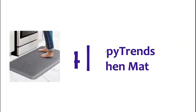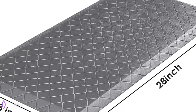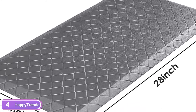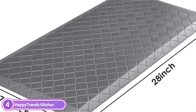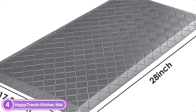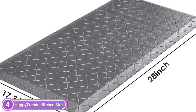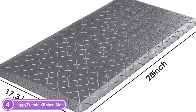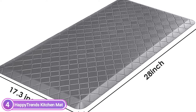At number 4, the Happy Trends Kitchen Mat. Extra-thick kitchen mats are designed to provide comfort and are the ideal choice for those who spend significant hours on their feet, whether at the workplace or at home. Cushion support can improve posture and circulation while maintaining the stability required for steady footing. The pattern and colors complement the kitchen well, making the mats ideal for both home and commercial use in places like hair salons and restaurants.